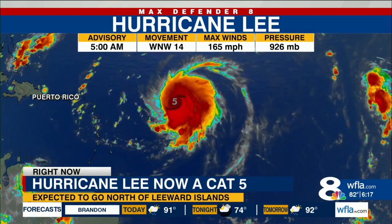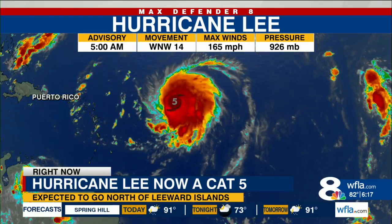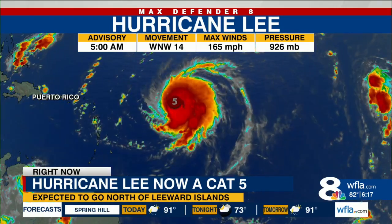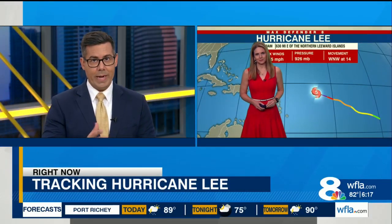The forecast track shows it likely to pass north of the eastern Caribbean. The track after that remains unclear, though it's expected to turn north at some point. The turning point of the storm is going to be very critical.